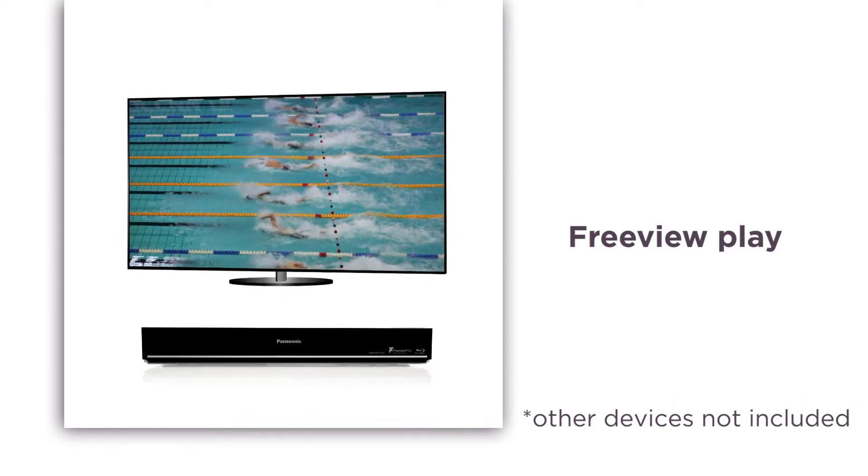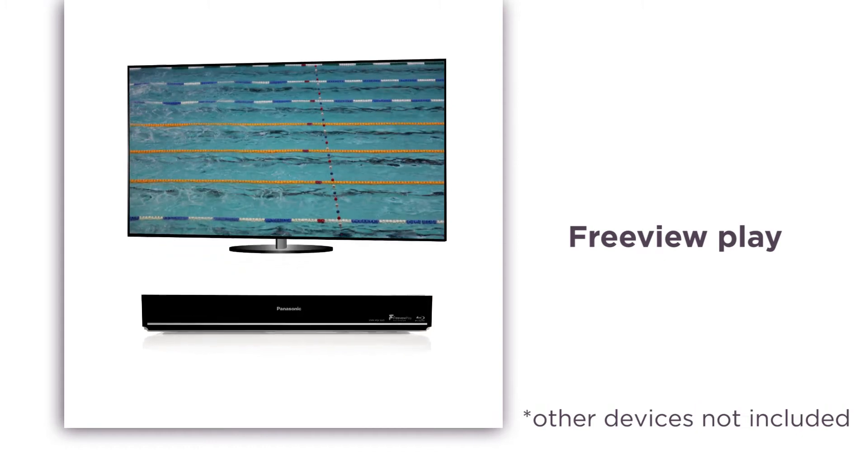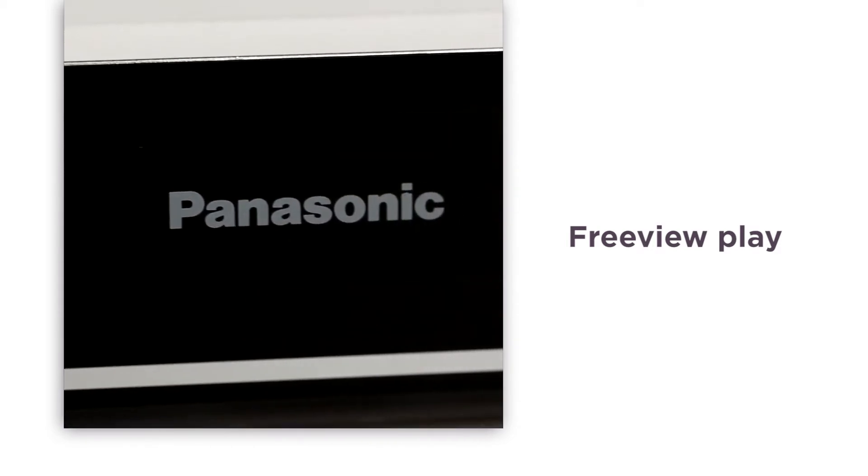With crisp clarity and vibrant colors, Preview Play lets you enjoy TV content that has been broadcast in the last seven days straight from the TV guide. There's no need to download recent catch-up programs, so you can save space on the hard drive for shows and movies you want to keep for longer.